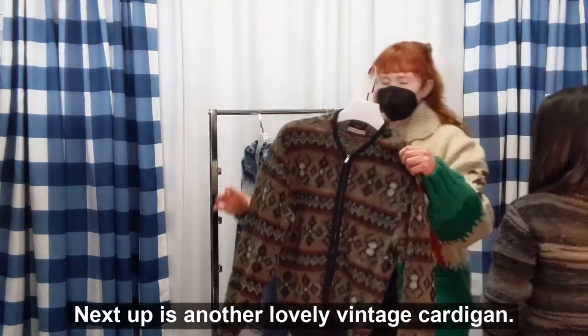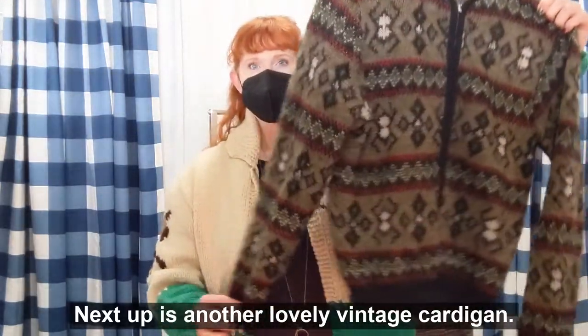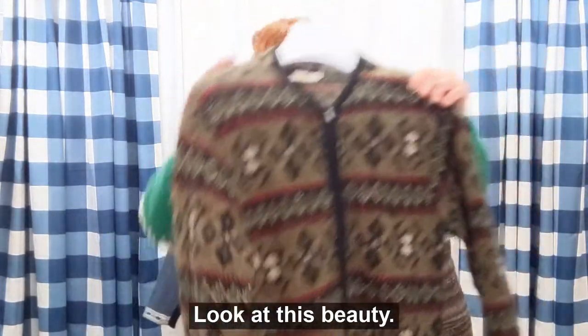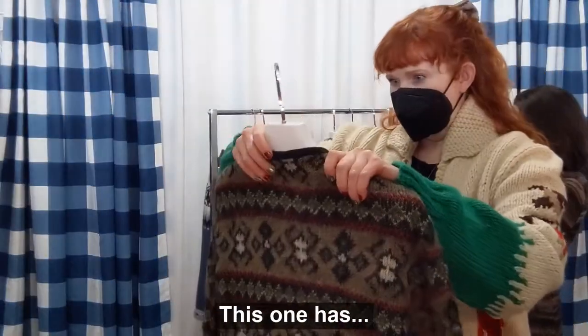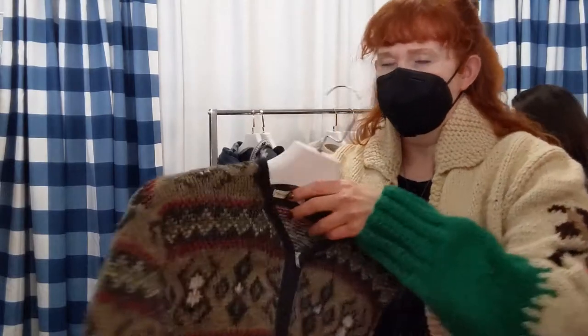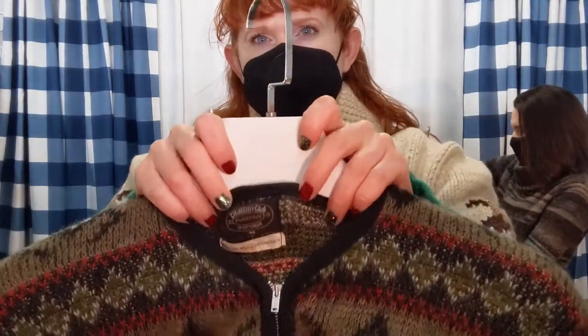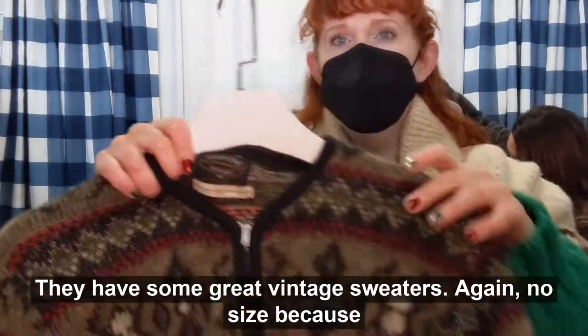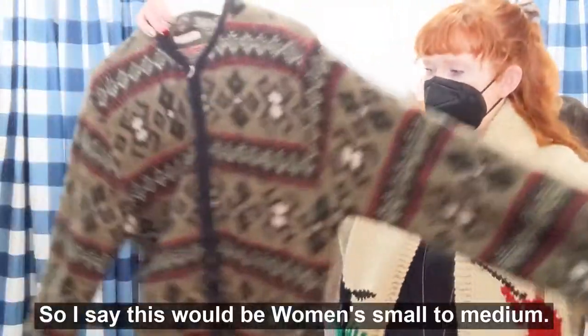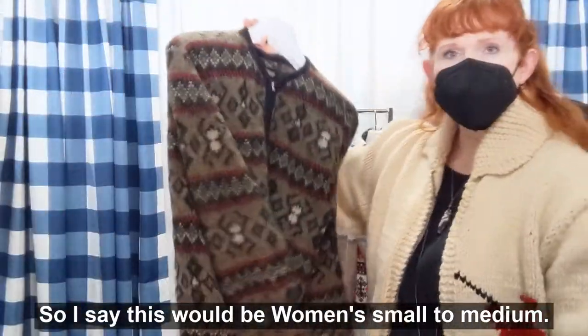Next up is another lovely vintage cardigan — look at this beauty. She's a lovely one. This one has a Puritan sweater label. They may have some great vintage sweaters. Again, no size because it is vintage. I'd say this looks pretty women's small to medium.